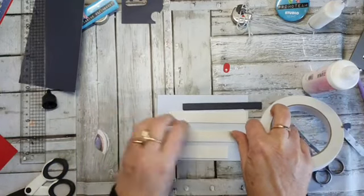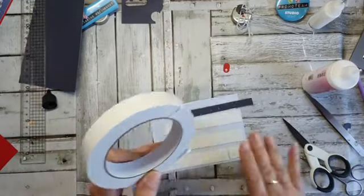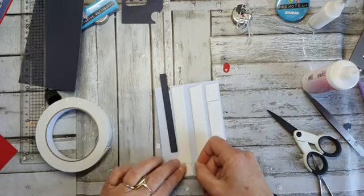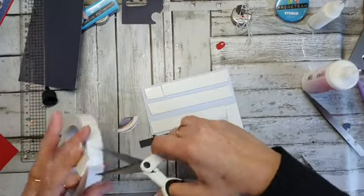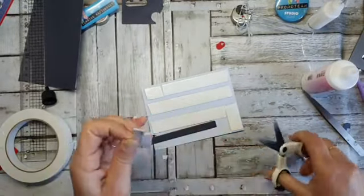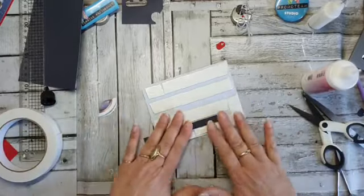Dan komt er nog een lange. Ik plak hem dan wel gewoon helemaal vol — dan zit hij in ieder geval overal net zo dik. Hier nog een klein stukje. Dan kan ik zorgen dat hij zo naar beneden loopt — dat past precies. De piece de résistance zeggen we dan. Dan haal ik deze even een stukje eraf en knip ik hem even door. Het is non-stick, maar toch plakt het nog wel iets. Ik heb altijd ruzie met die plaktape.